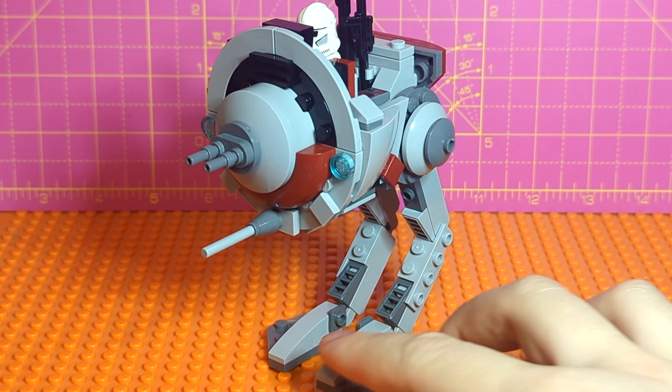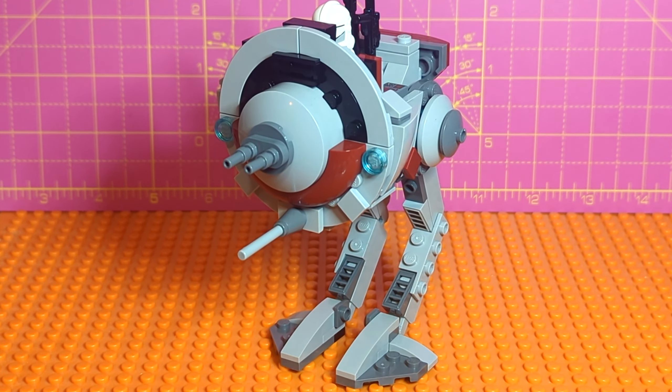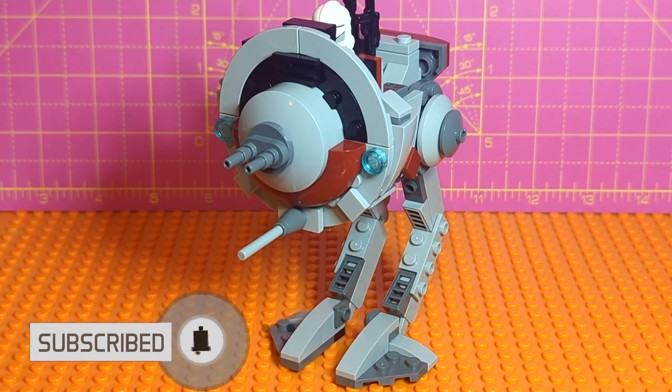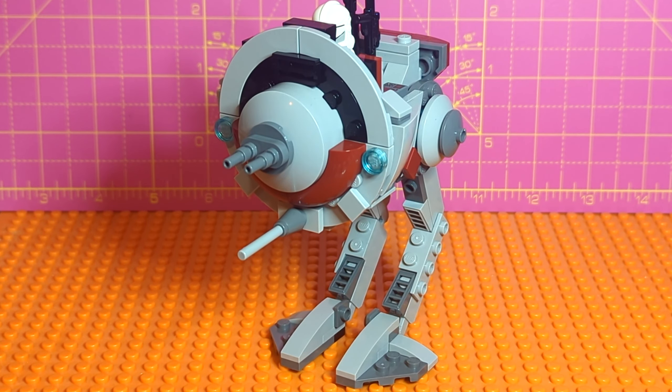That is going to be it for this build and this video — I hope you enjoyed. If you did, make sure to like it, subscribe, and ring the bell. Comment below — do you think there was a better option I could have gone for? Maybe a variant of one of the builds already in the sets? I'm up for suggestions and I'm definitely willing to do this again. I'm definitely going to keep the parts around for the future so I can do something like this again. Thanks for watching and I hope to see you next time.